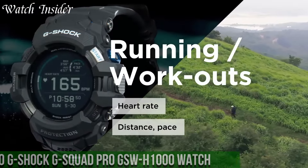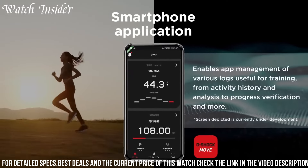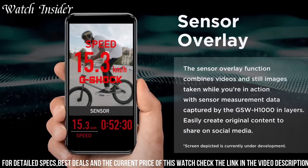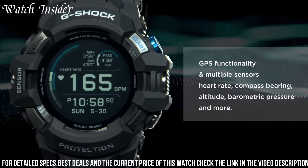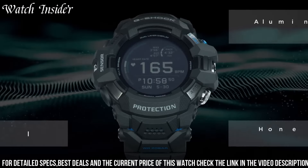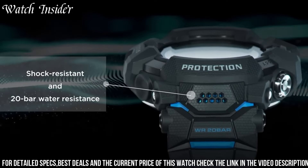Number 2: Casio G-Shock GSQ-8 PRO GSW-H1000W. This is a game changer for fitness enthusiasts and outdoor adventurers. This rugged timepiece features advanced GPS capabilities, allowing you to track your workouts and explore new territories with ease. It is also equipped with a heart rate monitor, altimeter, barometer, and compass, making it the ultimate tool for outdoor activities. The watch is shock-resistant, water-resistant up to 200 meters, and has a long-lasting battery life. It also comes with Bluetooth connectivity, allowing you to connect to your smartphone and receive notifications and alerts. With its sleek design and advanced features, the GSQ-8 PRO is the perfect companion for your next adventure.